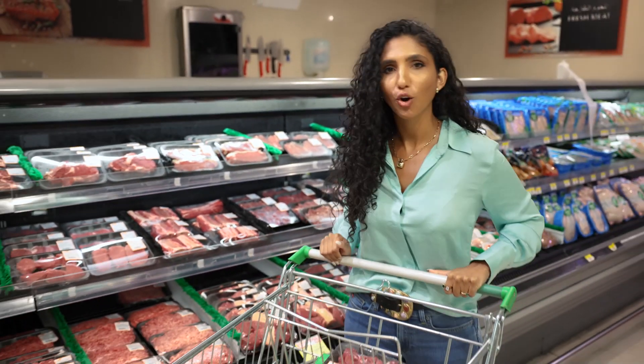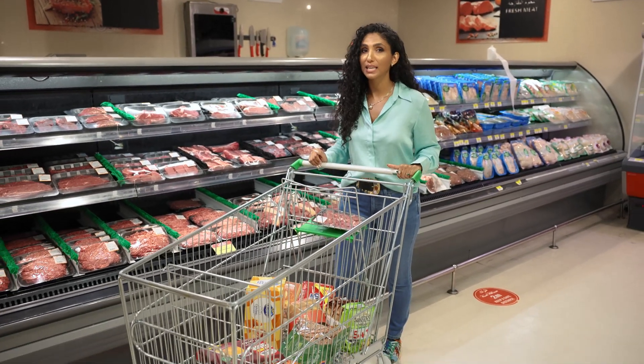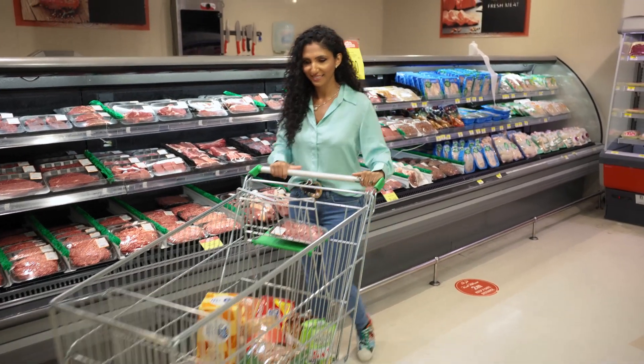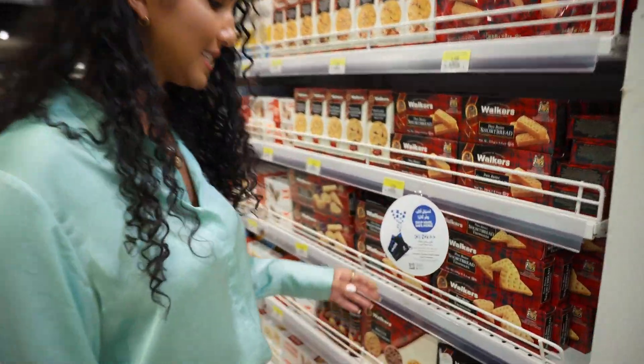Every time you shop at Sultan or online, you automatically collect Kenzie coins which you can redeem immediately at checkout. You can even double your coins by looking out for these Kenzie tags.